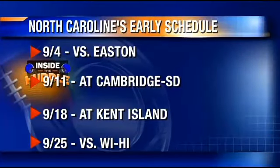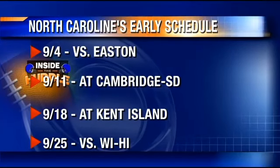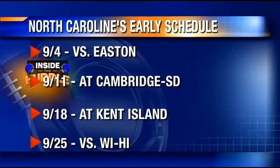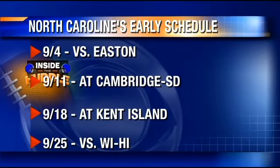North Carolina has a very tough early season schedule. The first three teams the Bulldogs face all made it to the playoffs last year. Games against Easton, Cambridge, and Kent Island will be a fantastic measuring stick for the program.